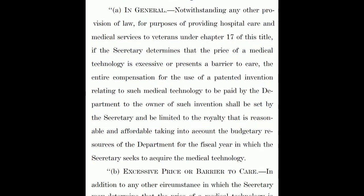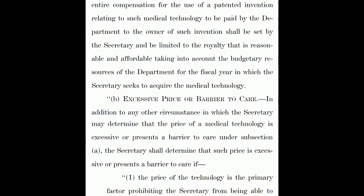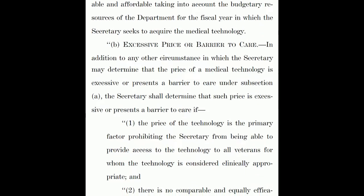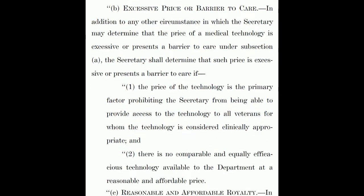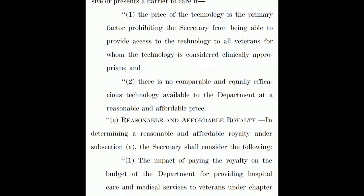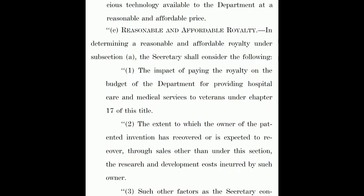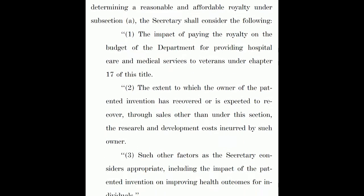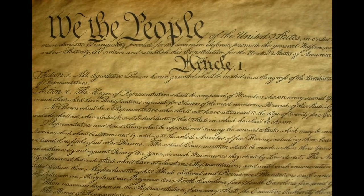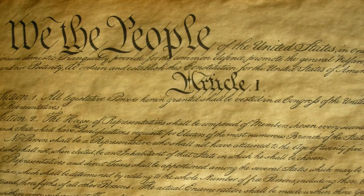At a meeting of the Senate Committee on Veterans Affairs on July 22, 2015, Senator Sanders introduced an amendment that would allow the VA to set a reasonable and affordable royalty as compensation for the use of patented medical technologies, including drugs. The amendment would effectively create a compulsory licensing mechanism for the VA that would account for the VA's limited budget, the research and development costs of the patent holder, and the health outcomes of the patented invention. When Sanders introduced the bill, some members of the committee questioned the constitutionality of the proposal to limit compensation for patent holders.